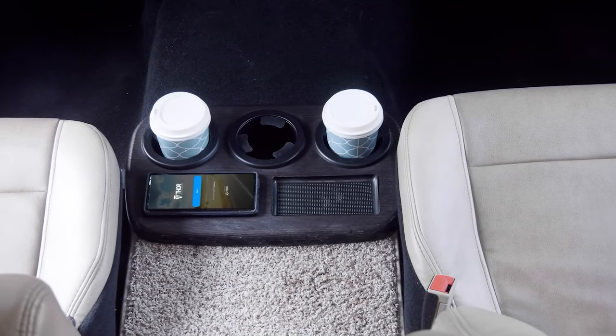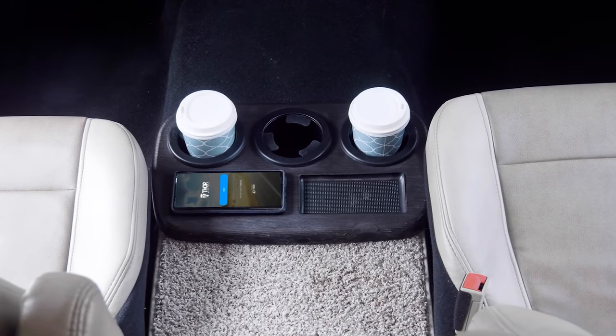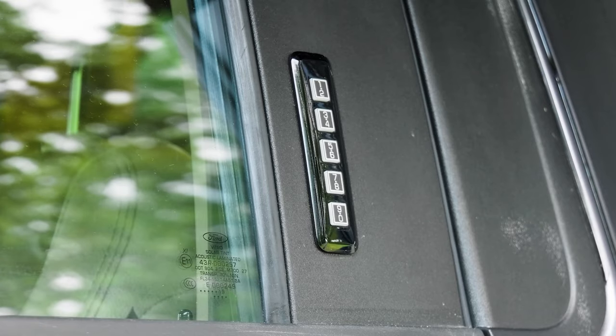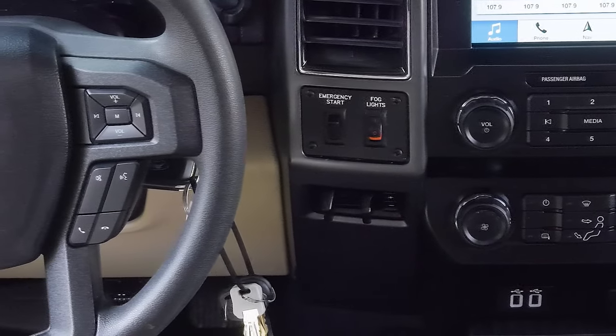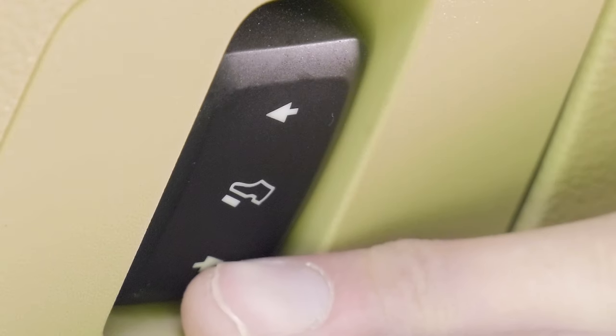You have a place for everything here: phone, your cool shades, cups, there's USB, 12 volt and 110 outlets up here. Don't forget the keyless entry, heated remote mirrors, side view camera monitor, emergency start, and a trailer brake controller for whatever you may have hooked to that 10,000 pound hitch.